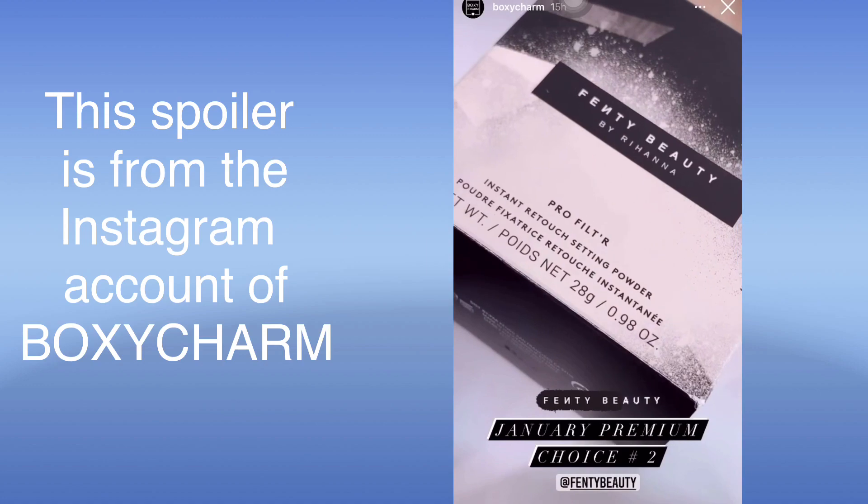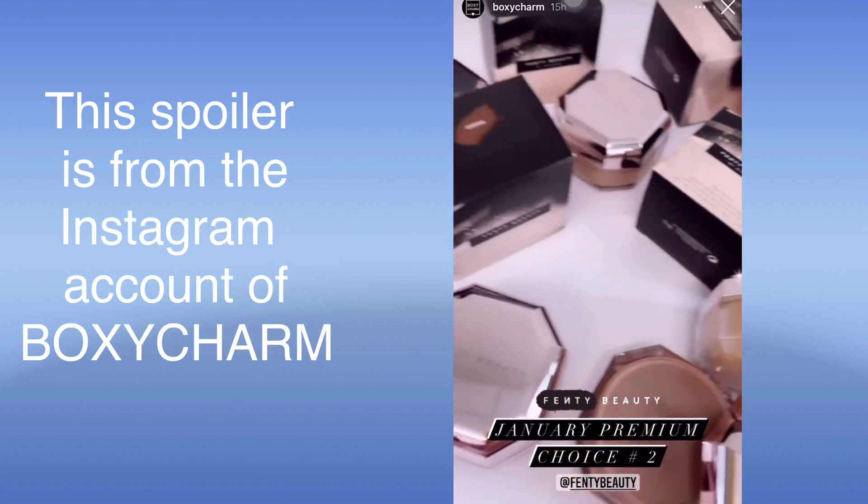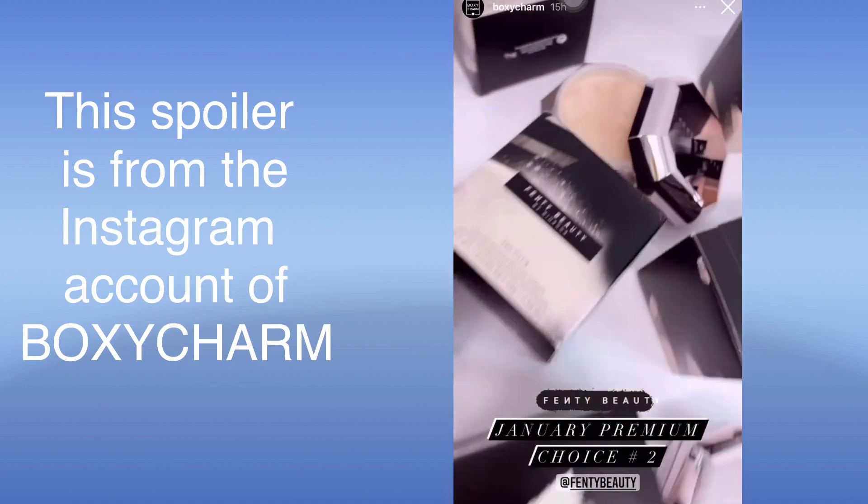Our next premium choice item is the Fenty Beauty Pro Filter Instant Retouch Setting Powder. We have several shades available for everyone. I personally use the banana shade — this one right here — it's great.